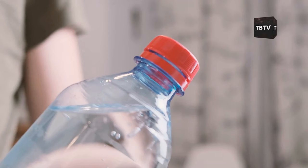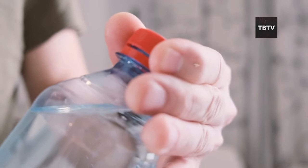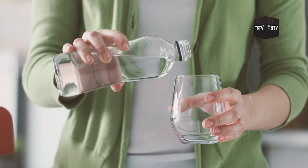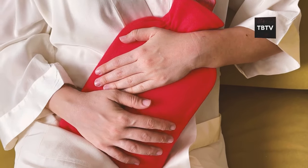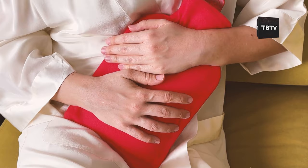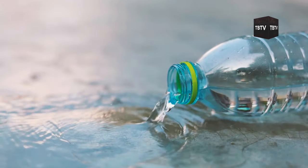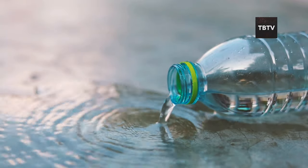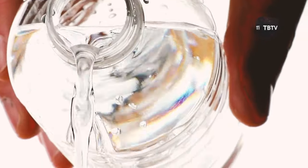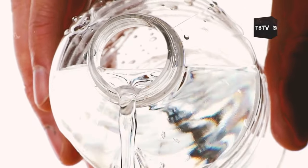Here's the problem. Non-food-grade containers can leach harmful chemicals into your water over time. These chemicals might not be noticeable by taste or smell, but they can cause severe health issues, especially in a situation where medical help might be scarce. Those old milk jugs or soda bottles you've been saving? They're not designed for long-term water storage and can break down over time, contaminating your precious water supply.